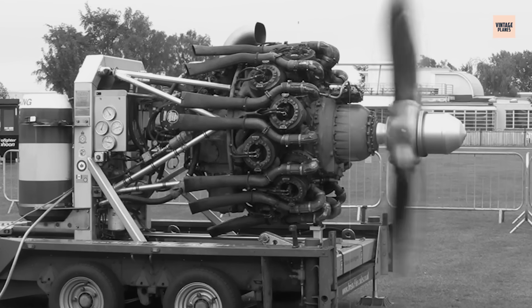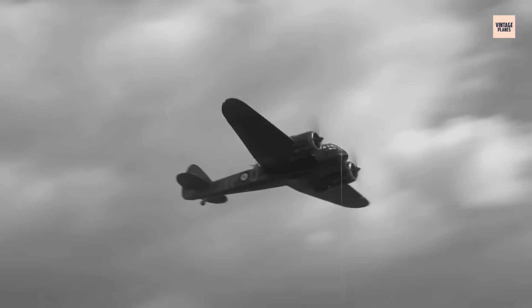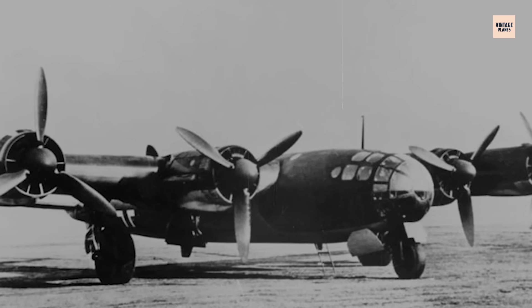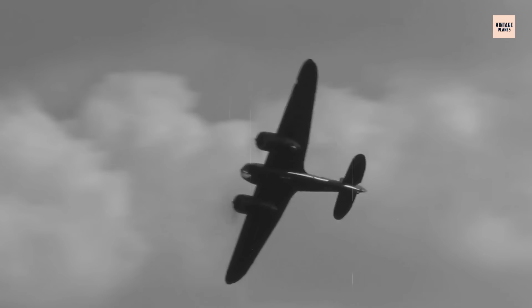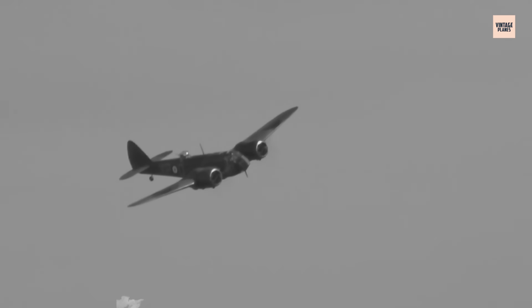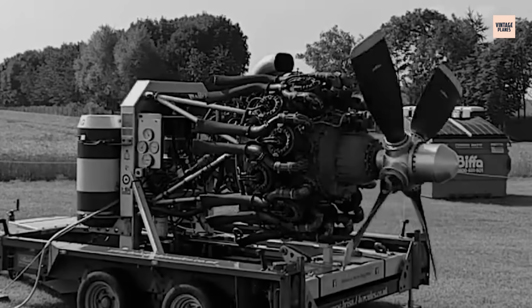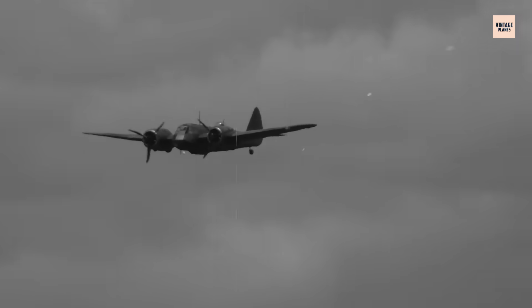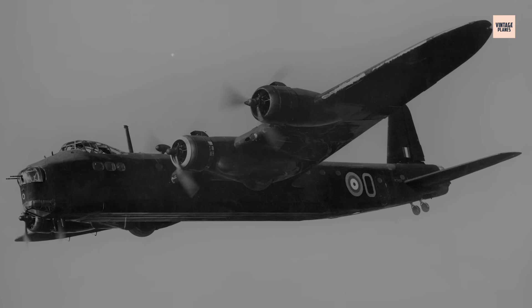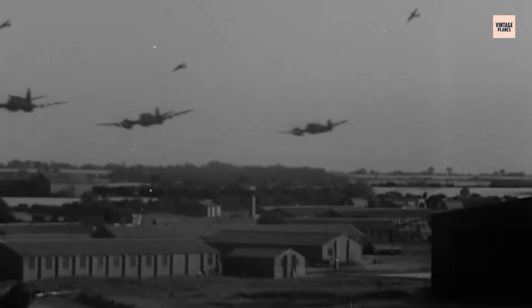What set the Hercules apart was its simplicity in design, which allowed for easier maintenance compared to its German counterparts. While the Luftwaffe relied on more complex, finely-tuned engines, the Hercules' straightforward construction allowed it to survive the harshest conditions. However, like all war machines, it was not without its flaws. The engine's heavy weight and occasional maintenance issues would cause problems, but they were minor compared to its overall effectiveness. By the time the war reached its climax, the Hercules had proven itself as one of the most reliable and essential engines of the war, cementing its place in aviation history.